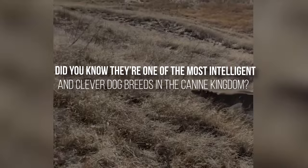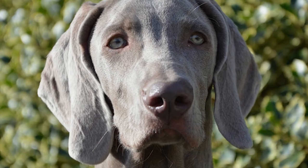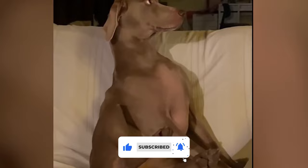Interested in learning what behavior is specific to the Weimaraner breed? Or how Weimaraners specialize in tracking down missile parts? If questions like these intrigue you, stick around. In today's episode, we're counting down the 10 little-known Weimaraner facts that you didn't know. But before we dive in, hit that subscribe button and notification bell for more incredible dog facts like these, and hit that like button if you want more Weimaraner videos.